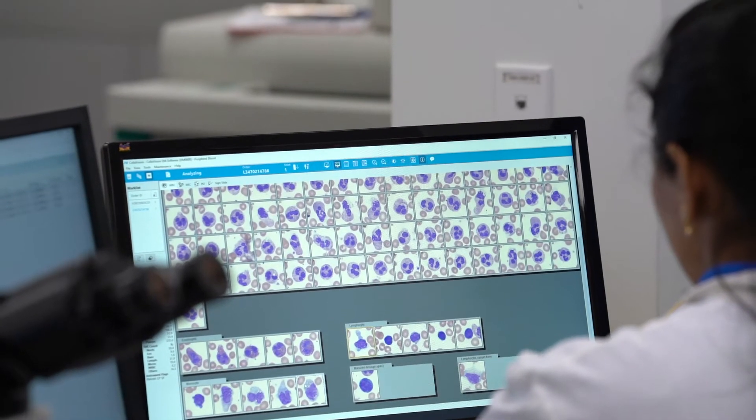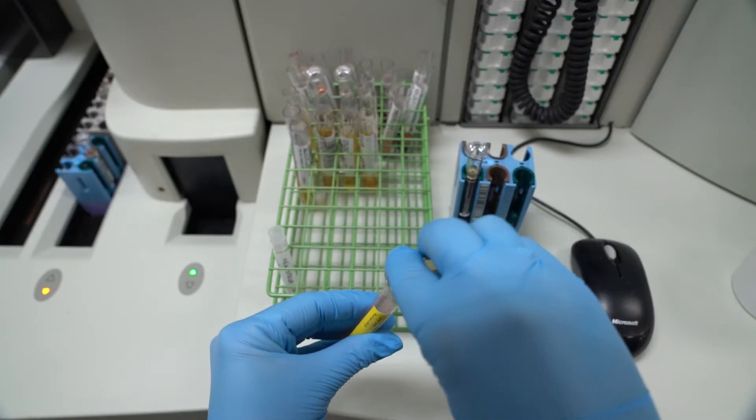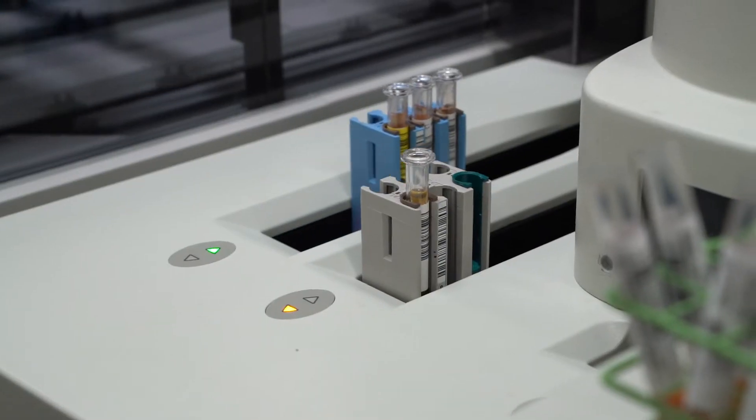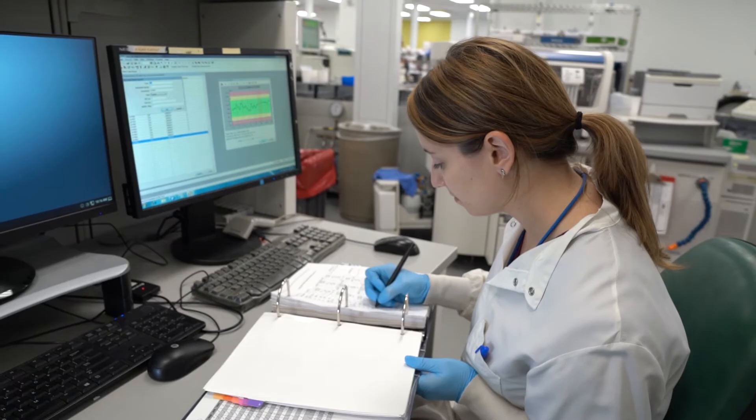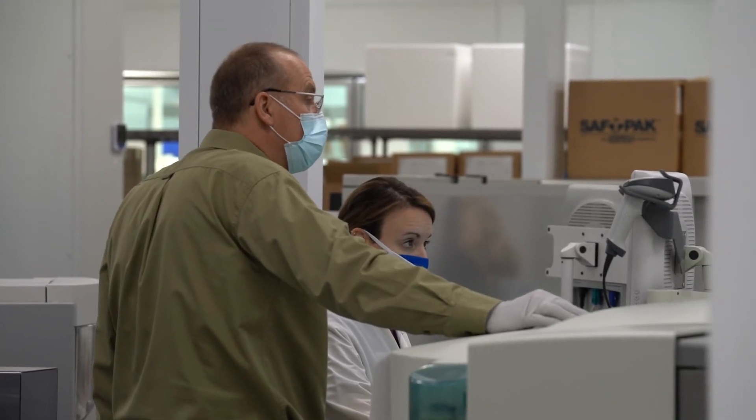A typical day for me would be coming in and performing instrument maintenance, then loading and processing the samples, then looking at the results, evaluating them, and releasing them out to the physician. I may also need to perform competency assessments and quality control data analysis.